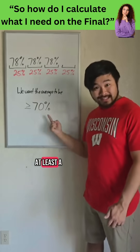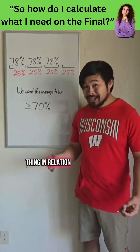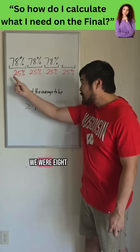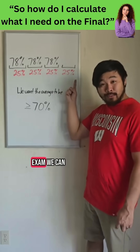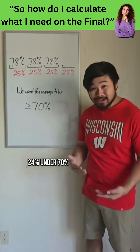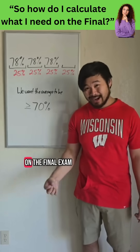Now, what if we just want at least a 70% in the class? We would do the same thing. In relation to 70%, we were 8 over, 8 over, 8 over, so on the final exam, we can afford to be 24% under 70%, so all we need is at least a 46% on the final exam.